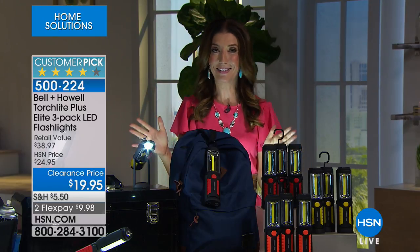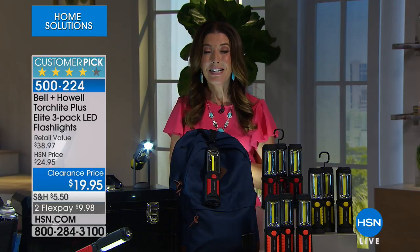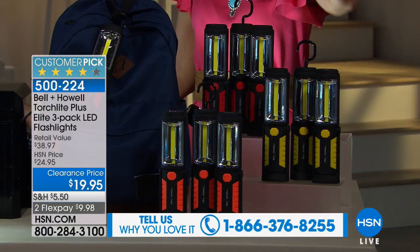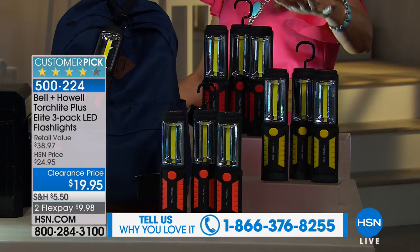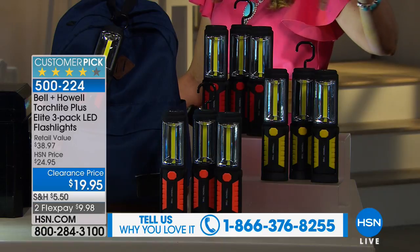One of the all-time best-selling flashlights here at HSN is here today at $19.95 — a crazy clearance closeout price. You are getting a set of three of these flashlights that are also flood lights, also table lamps. They're durable, portable, and lightweight: a set of three torch lights.